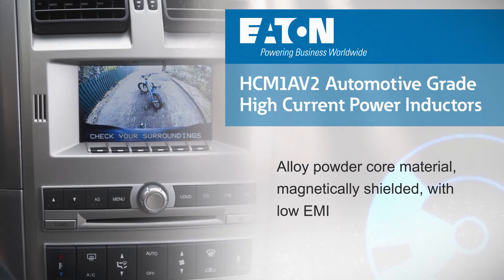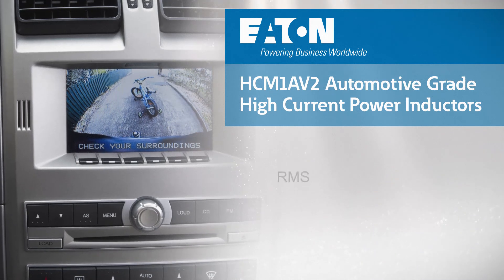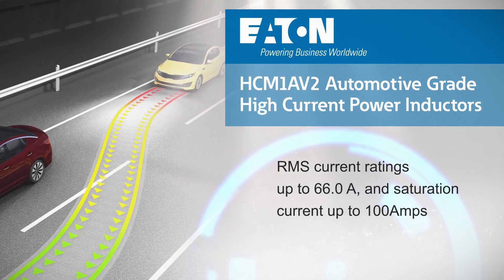They feature an alloy powder core material with low EMI and excellent heat dissipation. This also enables improved current carrying capacity compared to previous generation devices, with RMS current ratings up to 66 amps.